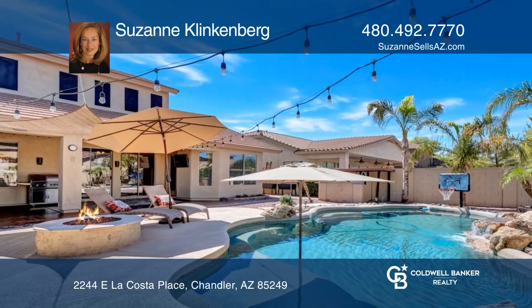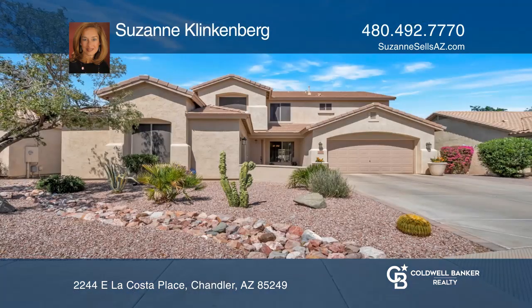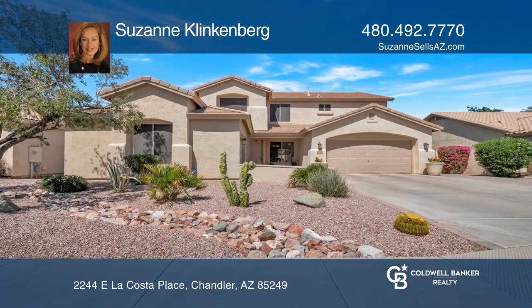Entertain in the resort-style backyard with a pebble-tech pool and island, and an oversized patio. Take the first step to buying your new home by calling Suzanne Klinkenberg.